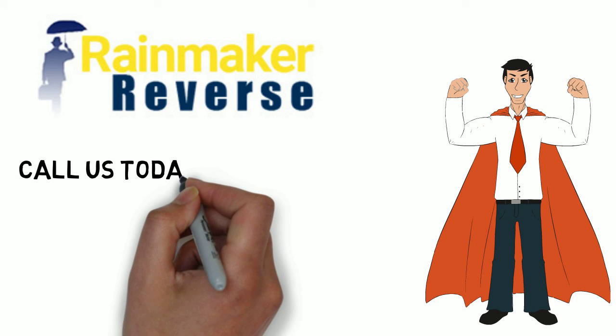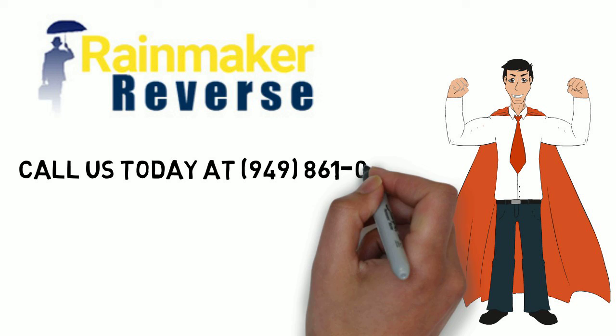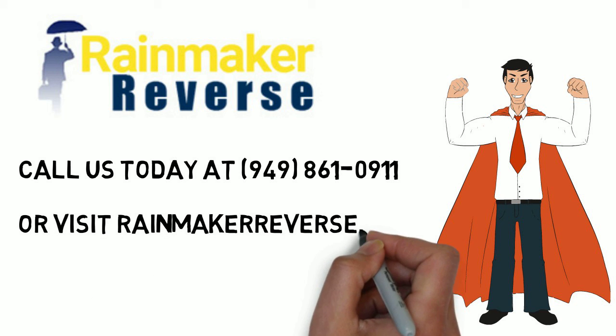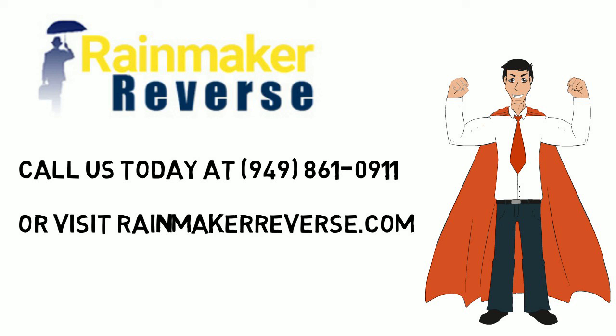Ready to get started? Call us today at 949-861-0911 or visit RainmakerReverse.com.